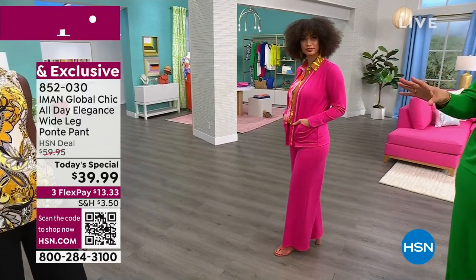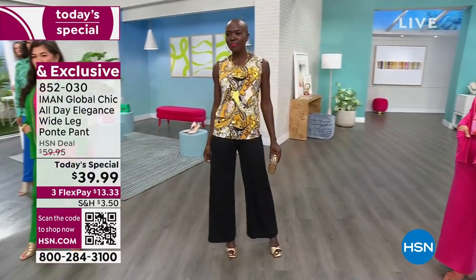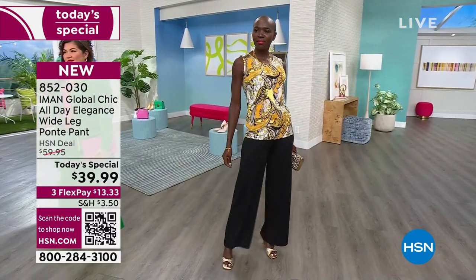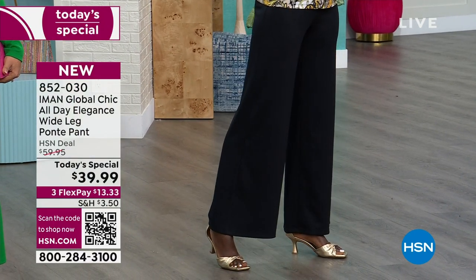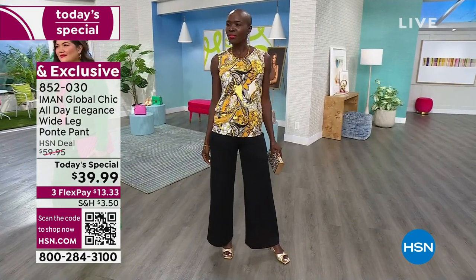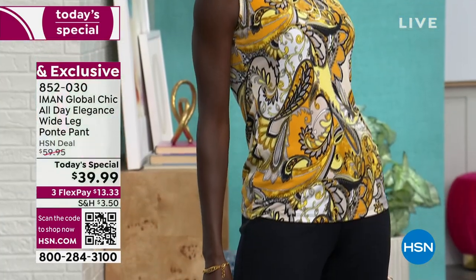Diana also has it on in the small — she's a size 4 — in the black. I already own the black and I travel with it. Anytime I go out of town, I roll it up. This doesn't wrinkle. The color never fades. And I have a two-pack tank — one print and one solid to go back with the pant — and I'm going to give you an extra $5 off.